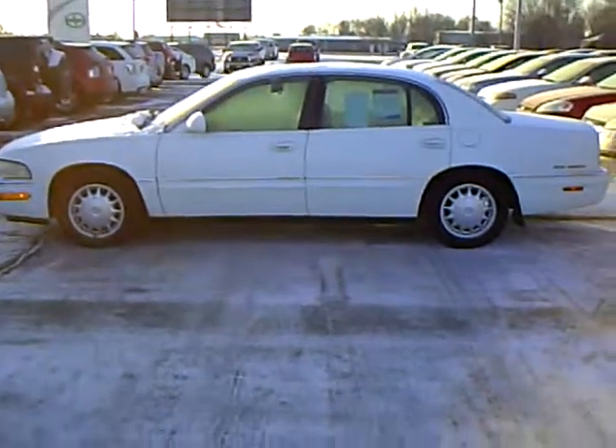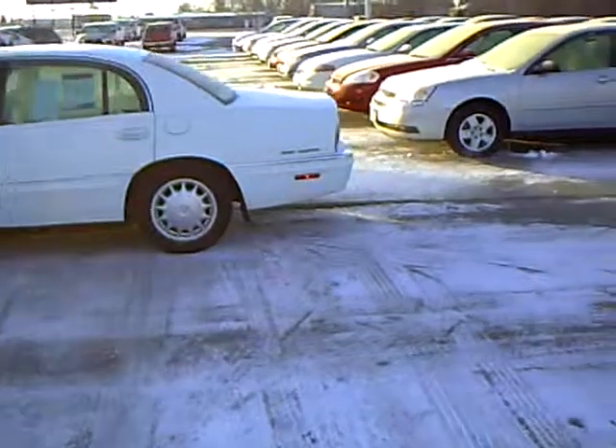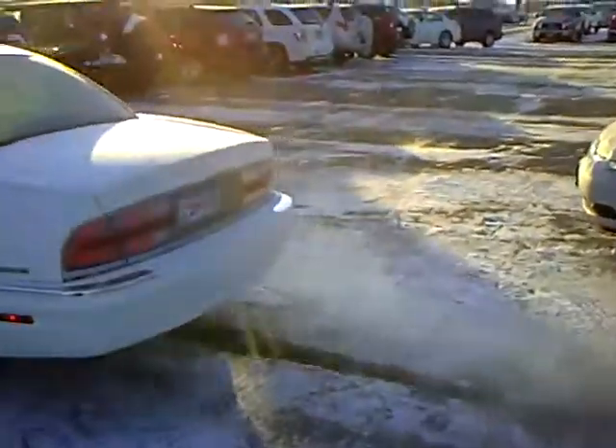These are getting to be harder to find. This one has 144,000 miles on it, and it's in very nice shape. It even has a sunroof in it. White in color with aluminum wheels.